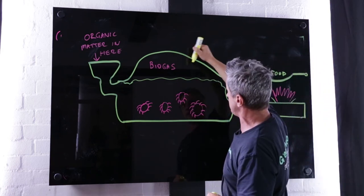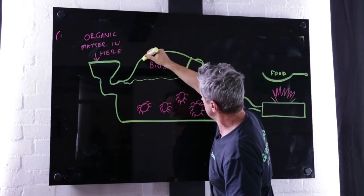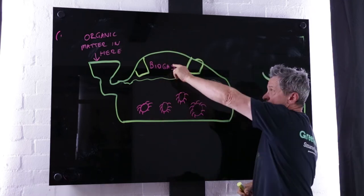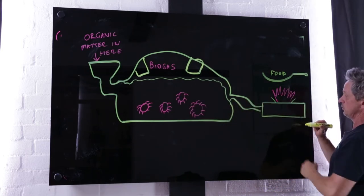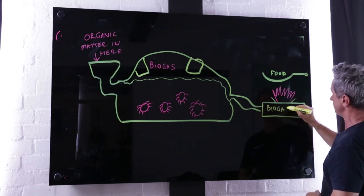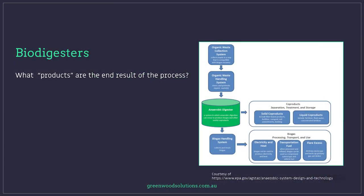As the biogas fills up the bag, there's a system of sandbags placed over it. The sandbags compress the gas down, and the only way the gas can exit is through a pipe provided with the kit, leading to a portable biogas cooker where you can cook your food in a basically adapted wok-style setup.